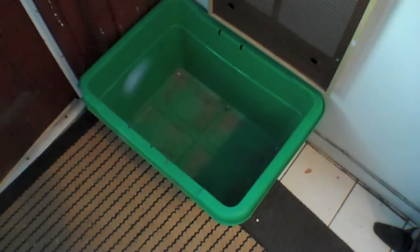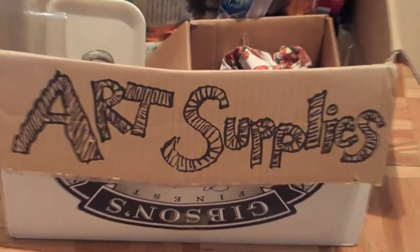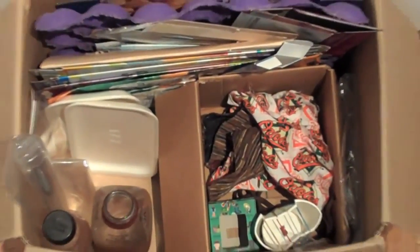Do you ever get a great idea, only to discover that the materials you need have just been taken out in the recycling? Art Supply Box to the rescue! Decorate a regular cardboard box and use it to store and organize all your favourite materials for making arts and crafts.